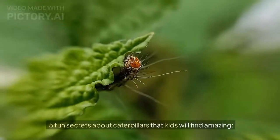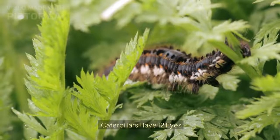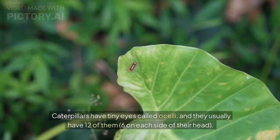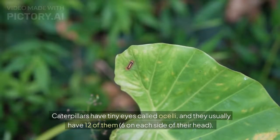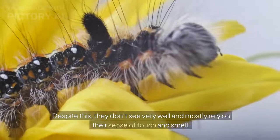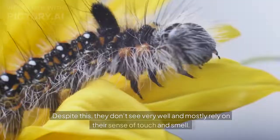Caterpillars have tiny eyes called ocelli, and they usually have 12 of them — 6 on each side of their head. Despite this, they don't see very well and mostly rely on their sense of touch and smell.